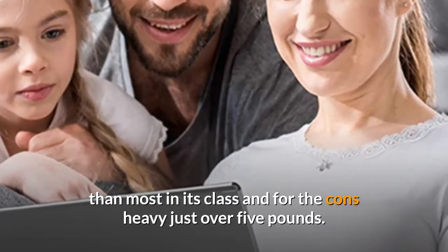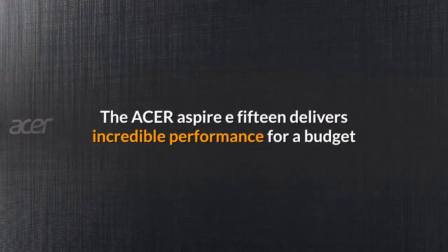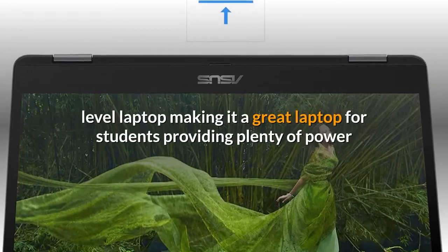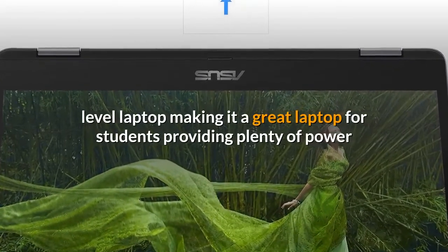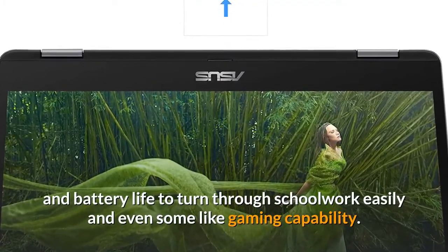For the cons: heavy — just over five pounds. The Acer Aspire E15 delivers incredible performance for a budget-level laptop, making it a great laptop for students — providing plenty of power and battery life to get through schoolwork easily, and even some light gaming capability.